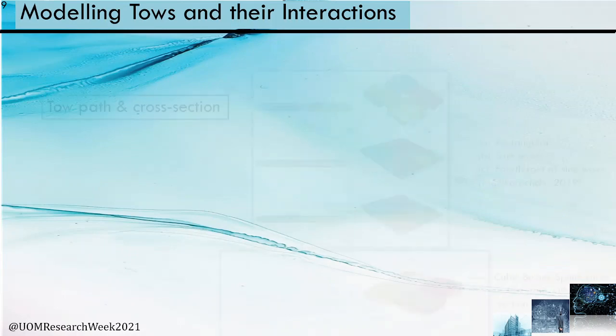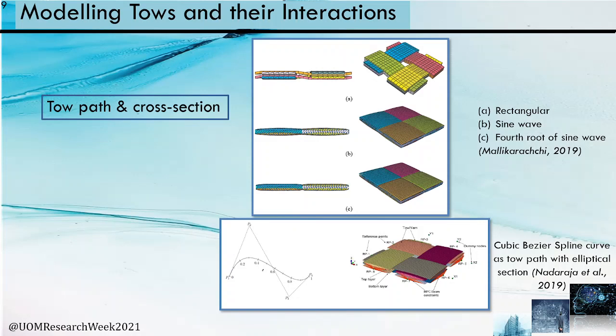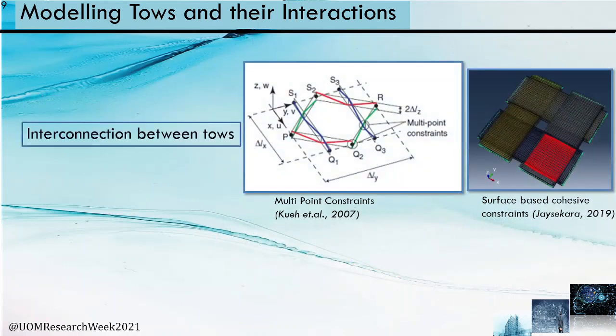Regarding modeling tows and their interactions: earlier studies considered key parameters such as tow path and tow cross-section. A rectangular tow cross-section with a trapezoidal tow path, sine wave, fourth root of sine curve, and cubic basis spline curve with an elliptical cross-section predicted bending properties well. Another consideration is interconnection between tows — multipoint constraints were used at tow crossover points, but they resist relative movement between tows. Surface-based cohesive constraints were then applied to allow small sliding between tow surfaces, giving good prediction.